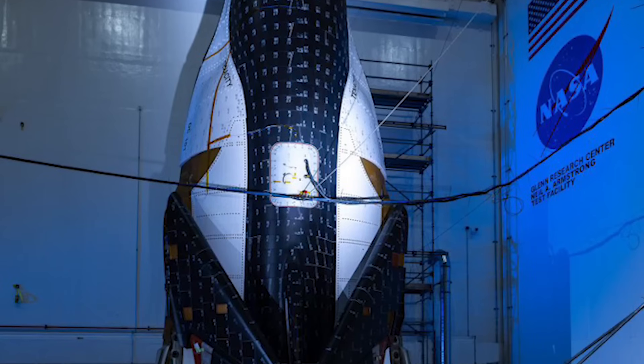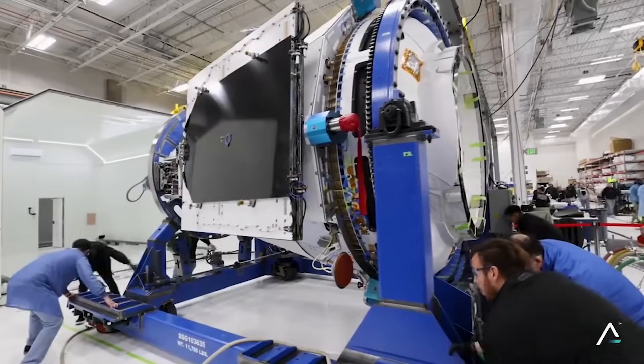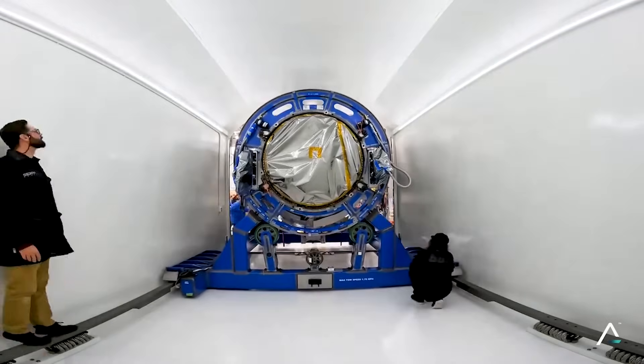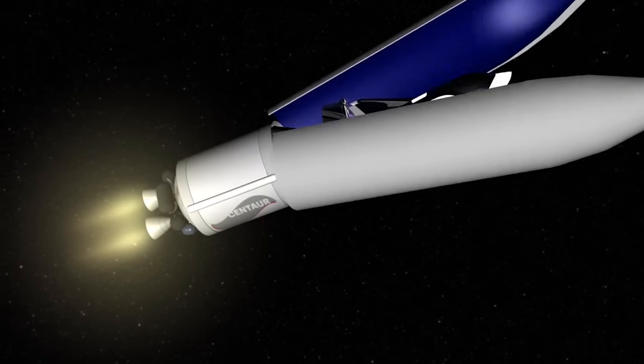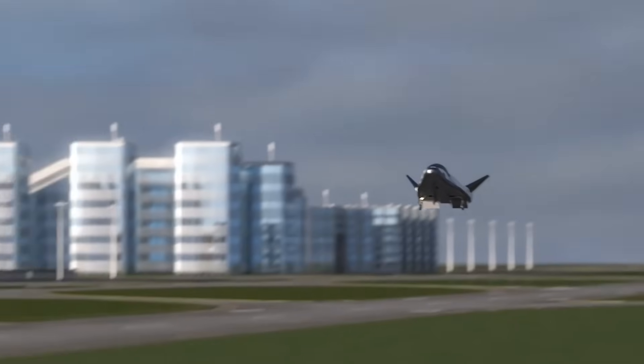Just yesterday, it was announced that Dream Chaser Tenacity and its Shooting Star cargo module are stacked and vertical. This is the first time the two have come together, and so far the signs are looking good for the maiden flight. In this mission, they will launch on ULA's Vulcan rocket and attempt to dock to the International Space Station before returning to Earth for a runway landing.